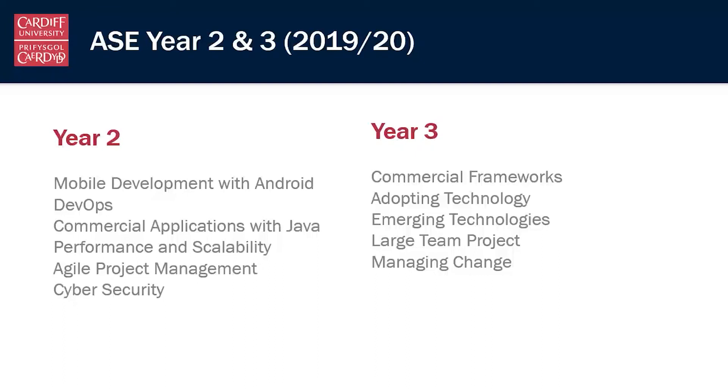In year three we cap this off with a large team project, surrounded by options around commercial frameworks, new technologies being adopted in the real world, and how to manage change as part of a project process.